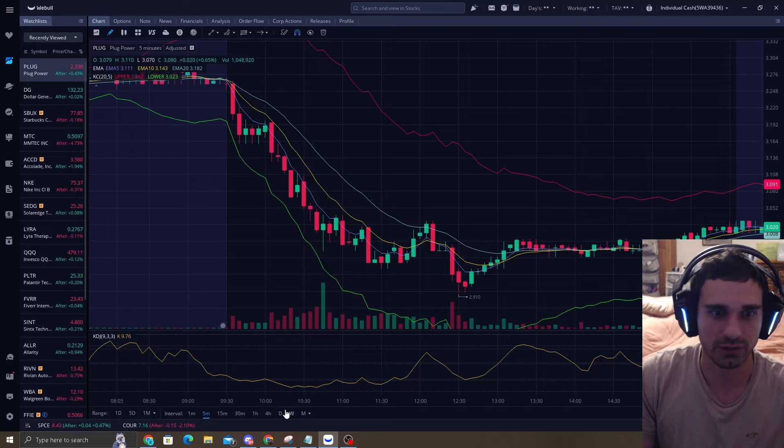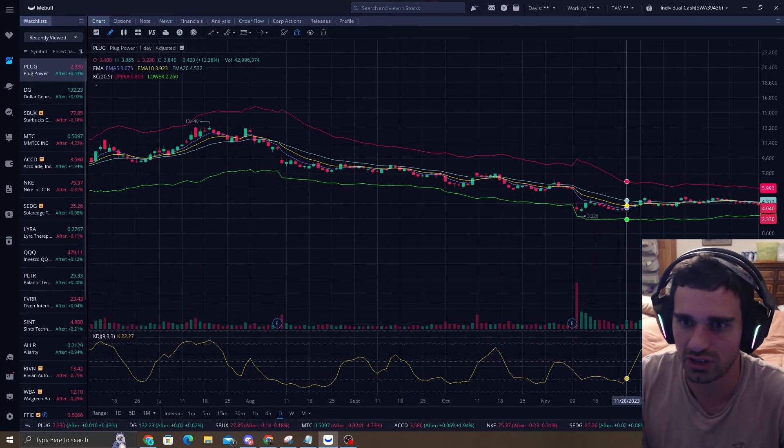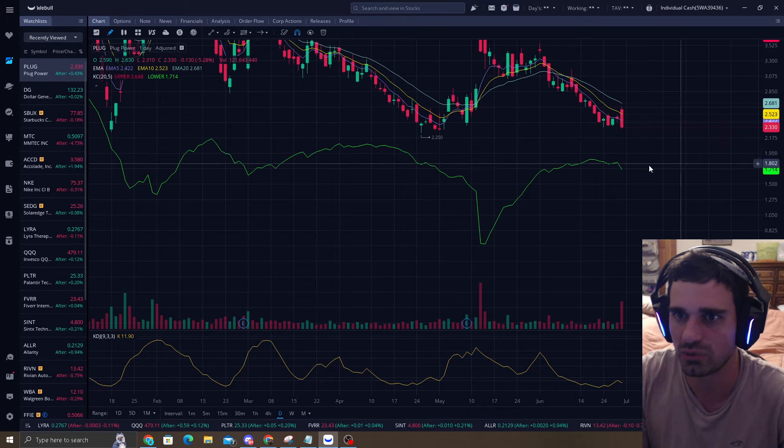Even if it's not penetrating, we don't touch it. Yeah, I'm not really seeing much on the swing trade type of strategy here. We did try to hit the EMA20 almost.